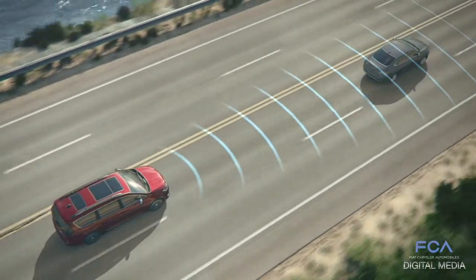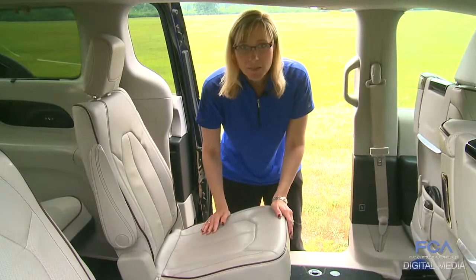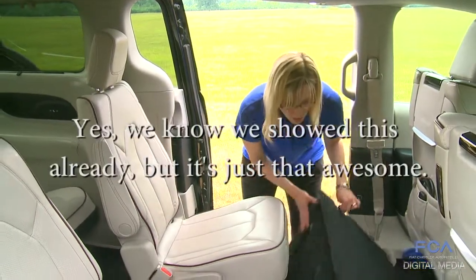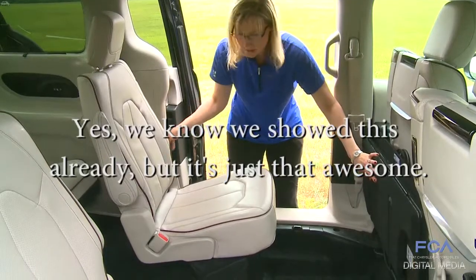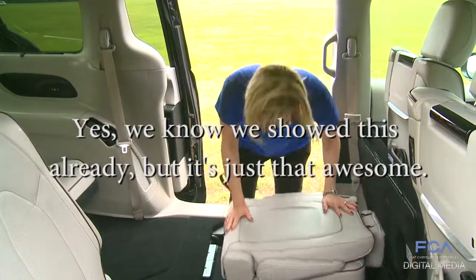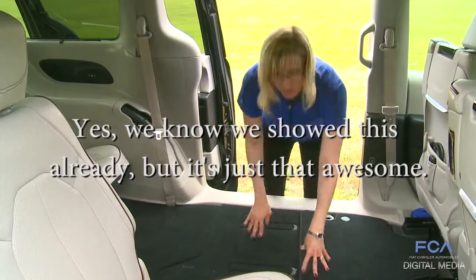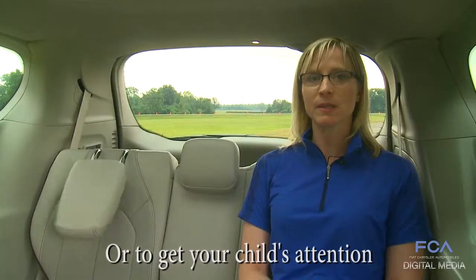Another safety feature is forward collision warning. Automatic headrest fold to improve visibility in the back.